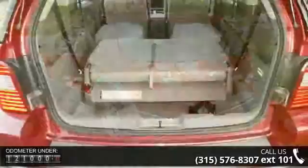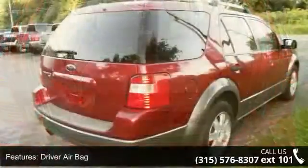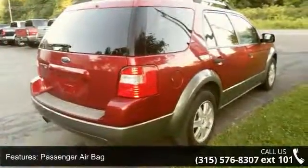This vehicle's top features include rear bench seat, driver illuminated vanity mirror, engine immobilizer, AC, power steering, driver vanity mirror, and child safety locks.